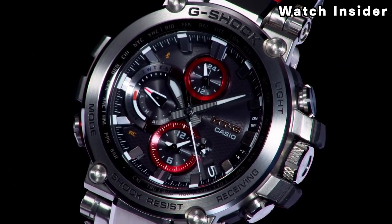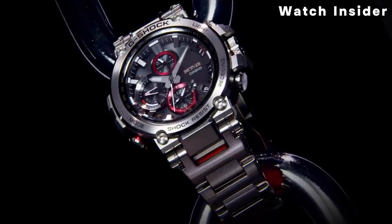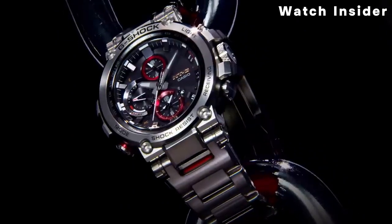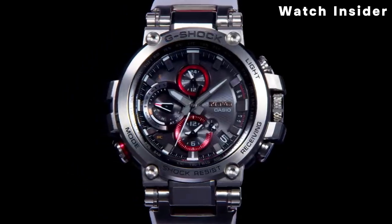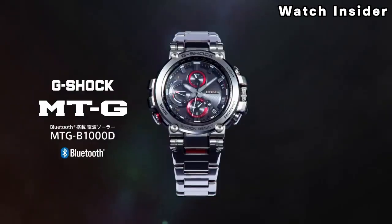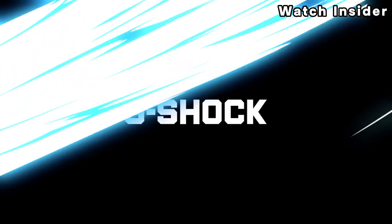The MTG series is known for its metal twisted construction, which combines a rugged exterior with refined aesthetics. The watch typically features a combination of stainless steel and resin components for durability. The watch's display is protected by a sapphire crystal, offering excellent scratch resistance and clarity.